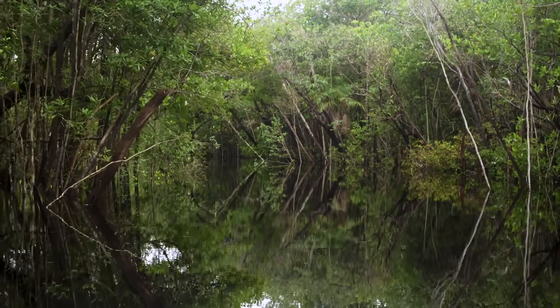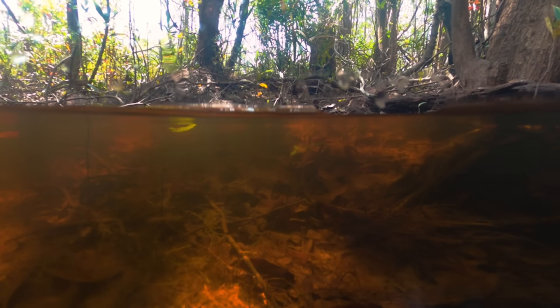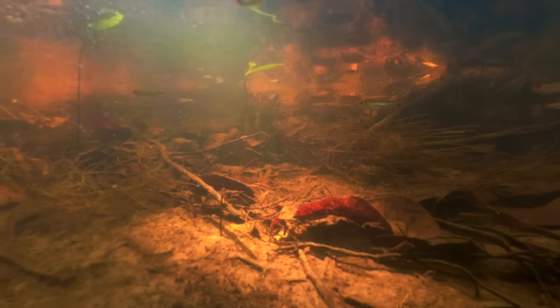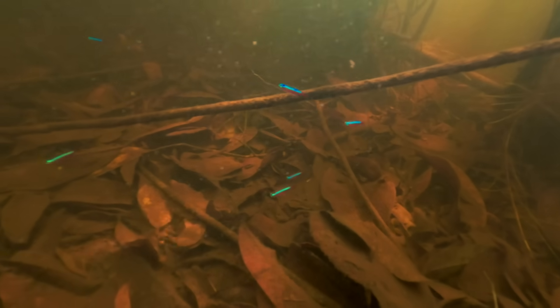Amongst these flooded trees live millions and millions of tiny tropical fish, many of which are common in home aquariums around the world. Chief amongst them is the Cardinal Tetra, a tiny iridescent fish whose population explodes during the wet season.